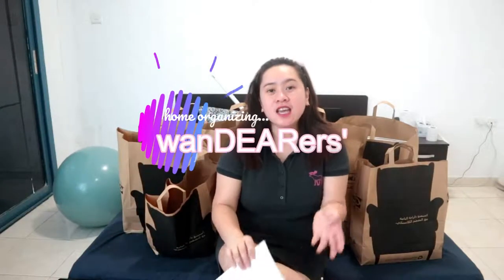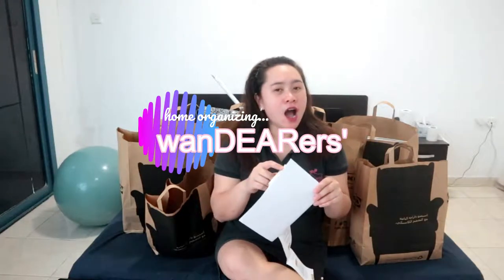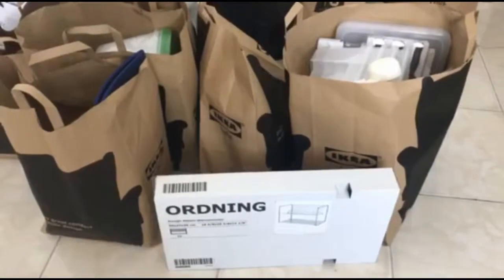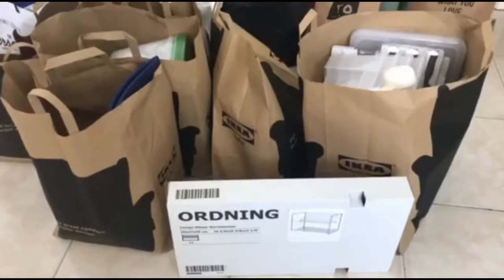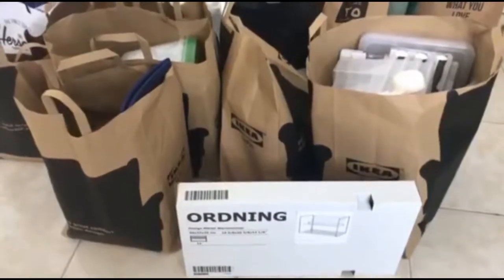Hi guys, welcome back to our channel! I hope you all have a great day. As promised in the last video, I have the IKEA products here. These are the things we bought at IKEA last night, and I decided to use them all. I'm going to do a haul for it as I promised.